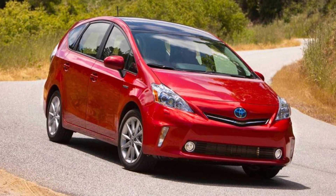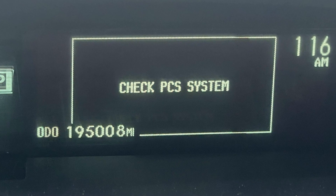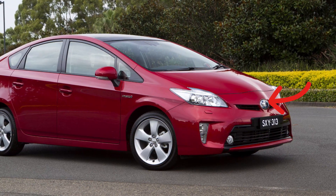The Toyota Prius with adaptive cruise control may sometimes throw the warning saying 'Check PCS System.' PCS stands for the pre-collision system, which is the automatic braking to avoid collisions. The system is based on the radar sensor that is placed behind the Toyota logo in the grill of your car.